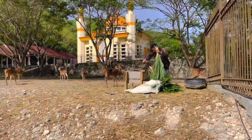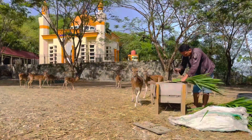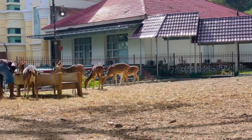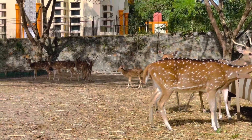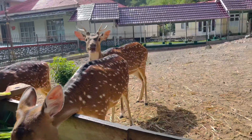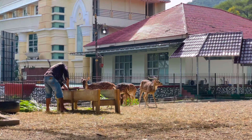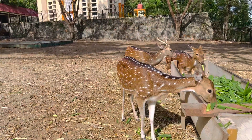Saat Lewin ke sini di pagi hari bertepatan dengan momen memberi makan burung dan rusa. Beruntung sekali Lewin bisa mendapatkan kesempatan melihat secara langsung memberi makan rusa. Rusa makan dengan lahap rumput yang diberikan oleh penjaga kandang. Selain itu, kondisi kandang yang selalu dibersihkan secara berkala membuat rusa ini terlihat sehat.